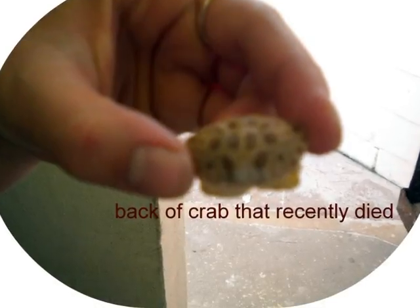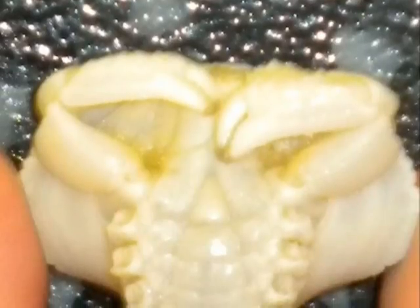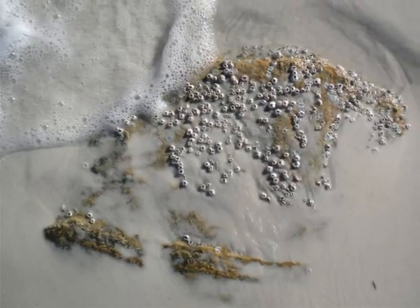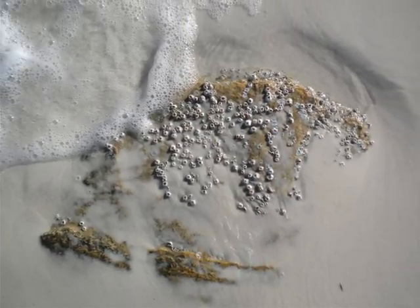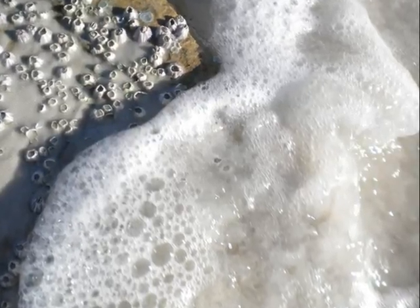This is the back of a crab that had recently died. You can see the pinchers are still present. Here we have a rock with barnacles growing on it. A barnacle is simply a small shellfish.